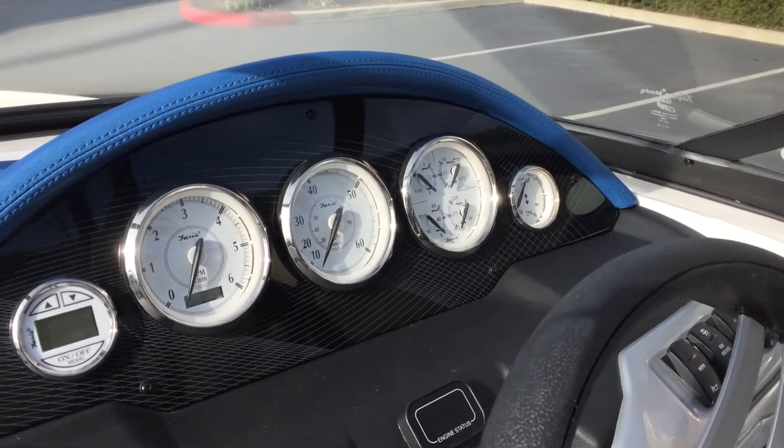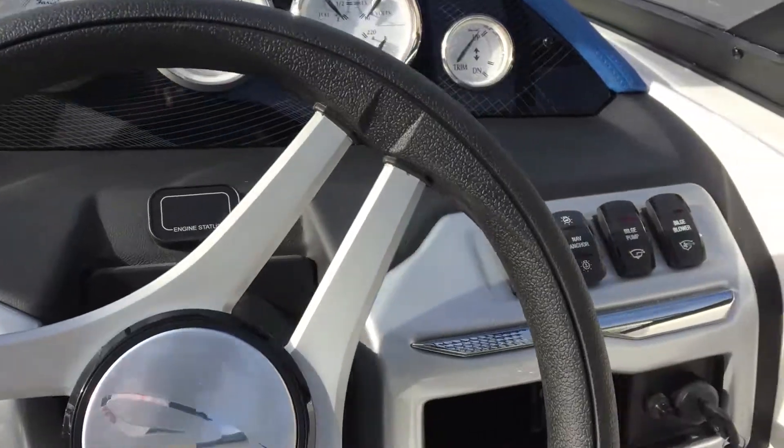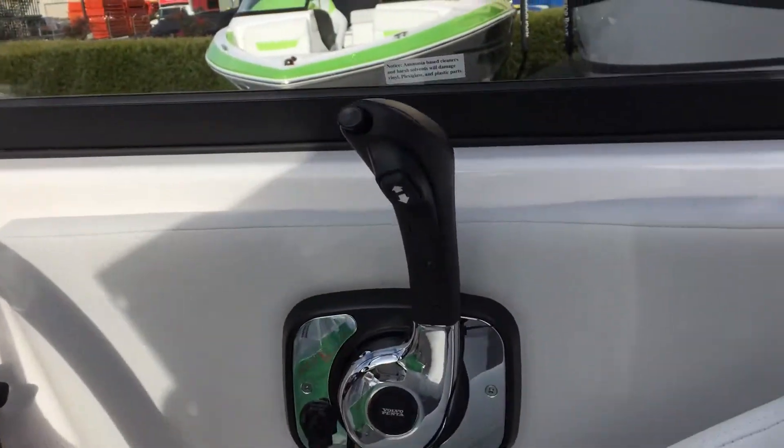In the cockpit you can see all the gauges you need, such as the digital depth finder and easily accessible switches in the front, along with your motor control on the side.